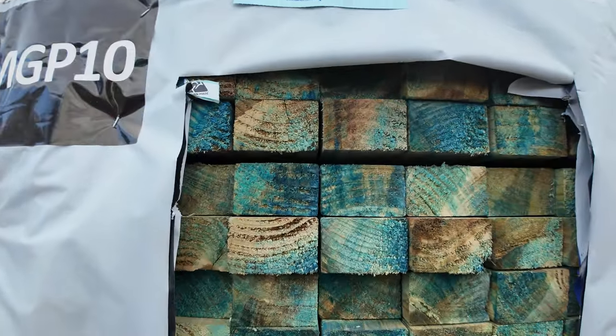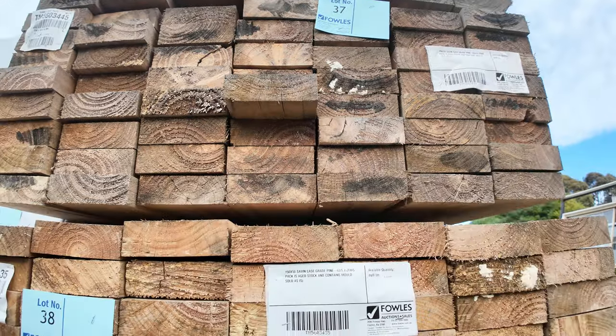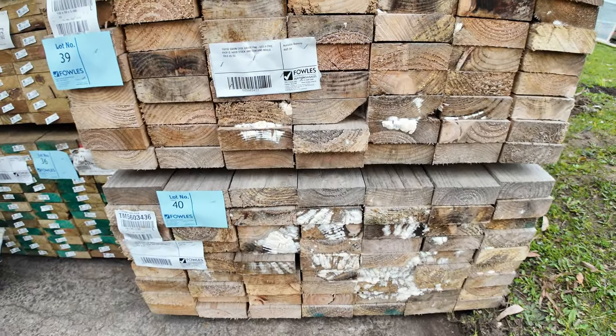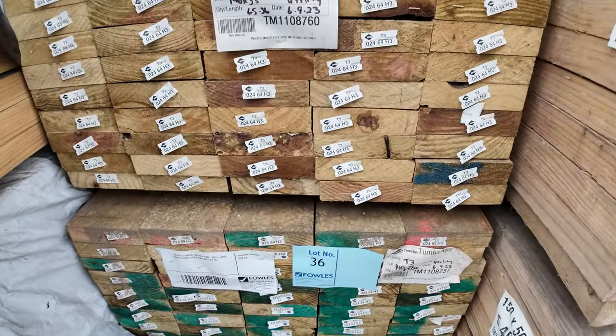Swinging around here, a bit more of some clearance stuff. Some case grade pine there — that'll be unreserved, the 150x50. Highest bidder will win those. A bit of treated pine in there: 140x35 and some 150x38.